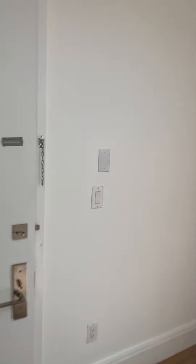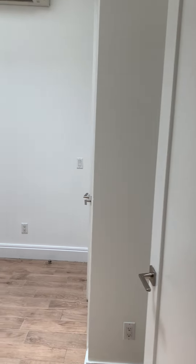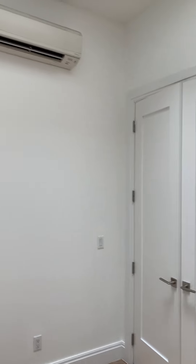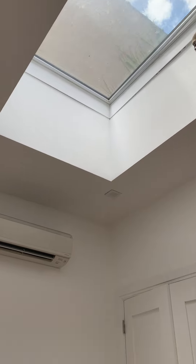Both bedrooms can easily fit queen-size beds in them. Here is the second bedroom. This bedroom already has a closet built in. It also has central heat and air, and it also has the skylight there.